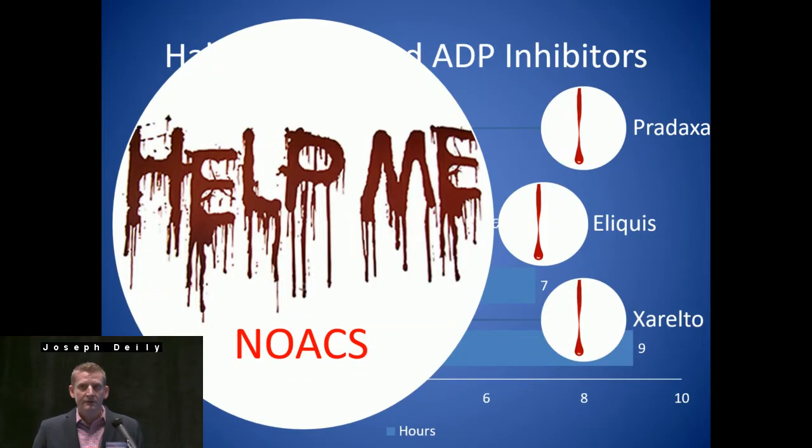And then we look at NOACs — the novel oral anticoagulants — and these have really caused havoc for us in heart surgery. A good history of the patient and knowing the timing of the days is going to be crucial to prevent unnecessary bleeding in these patients.